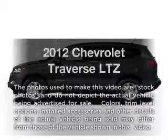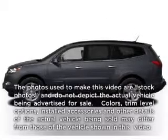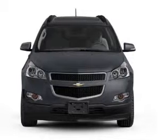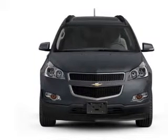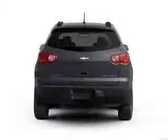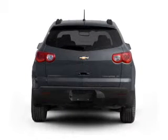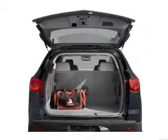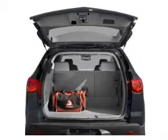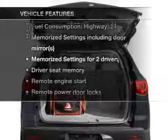Presenting the 2012 Chevrolet Traverse — everything you need under one roof with this great vehicle. With a reliable 6-cylinder engine that responds smoothly to its 6-speed automatic transmission. Treat yourself to a premium sound system. You will appreciate the safety feature of anti-lock brakes, and memory settings are one of many features.